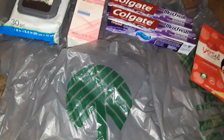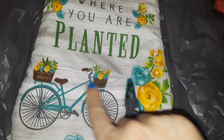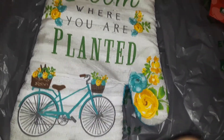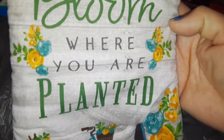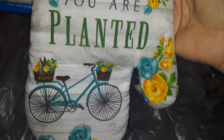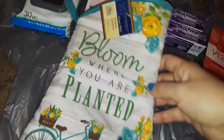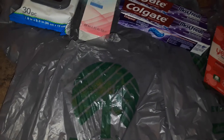The next thing I picked up was this really cute pot holder. I like the pretty little bike in the garden with the flowers, and it says 'Bloom Where You Are Planted.' Really pretty pattern — I love the yellow flowers and the little bike, like you're in the country. Really pretty.